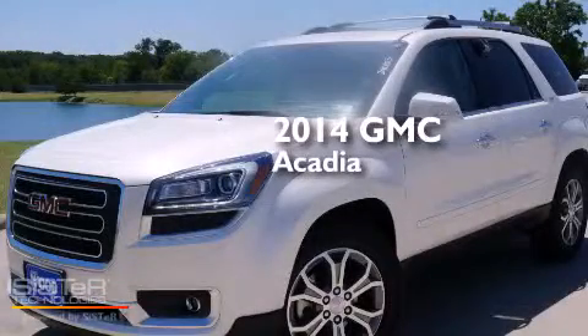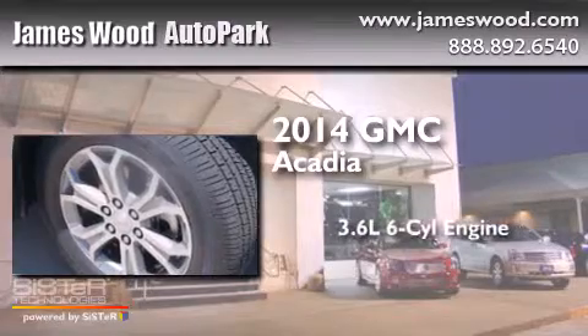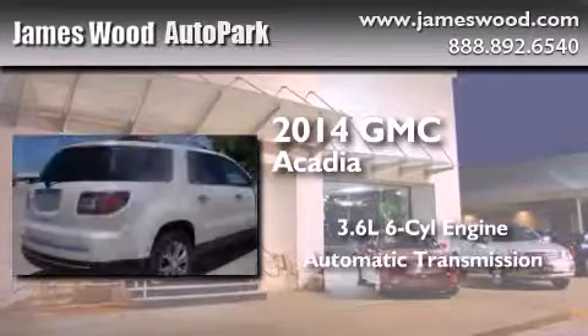This is a brand-new 2014 GMC Acadia. It has a 3.6-liter six-cylinder engine and an automatic transmission.